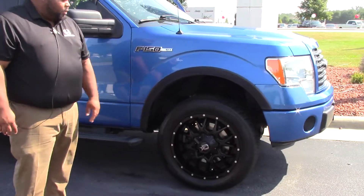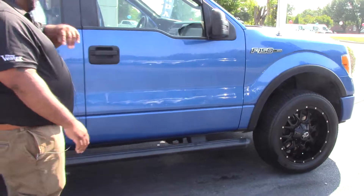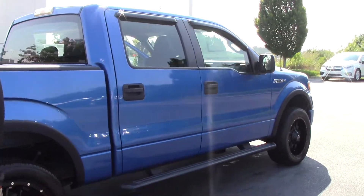Really nice 20-inch drop-star wheels, brand new tires. Does come with the running boards on the side. Really sharp truck, folks — come on down.